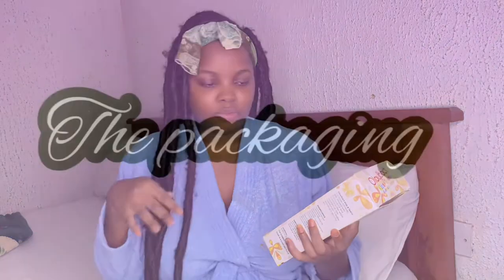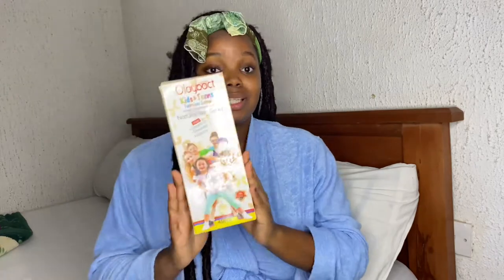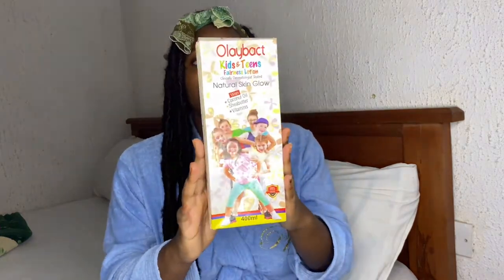First things first — this is their Kids and Teen Ole Bath Kids and Teen Fearless Lotion. It is clinically dermatologist tested, so it's safe to use basically, and it's for kids.